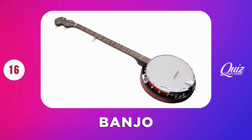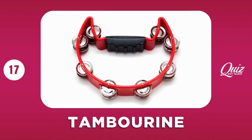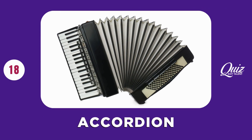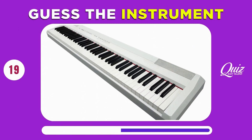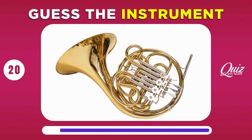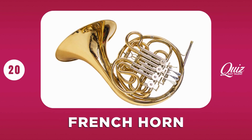Banjo. Tambourine. Accordion. Keyboard. French Horn.